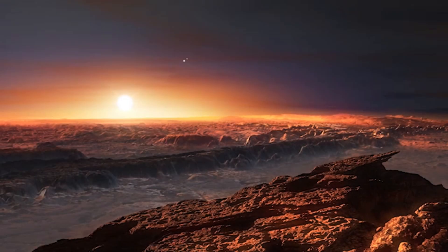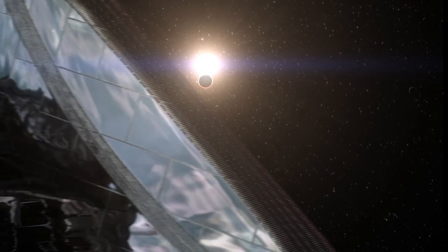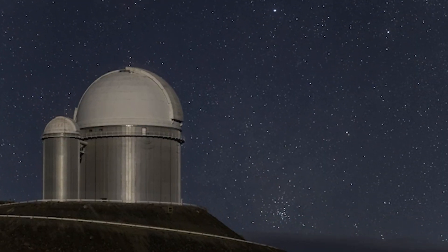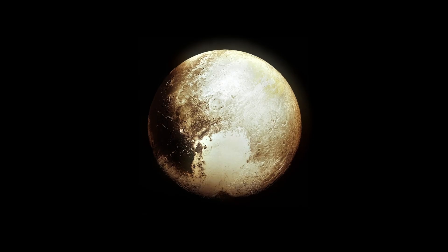These flares can strip away a planet's atmosphere, leaving it exposed to harmful radiation. Imagine trying to live in a place where the weather forecast includes deadly radiation bursts — not exactly ideal. Before we go further, it's becoming clear that Proxima B might be hiding dangers far greater than deadly solar flares.